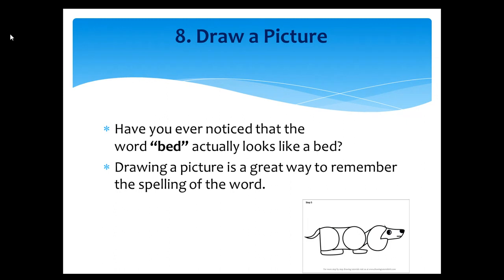Tip number eight: Draw a picture. Have you ever noticed that the word 'bed' actually looks like a bed? Drawing a picture is a great way to remember the spelling of a word.